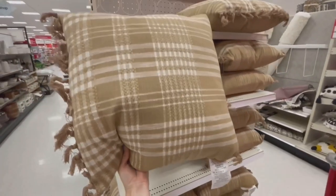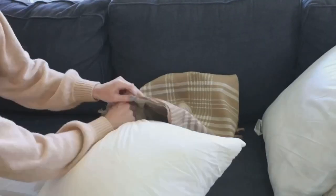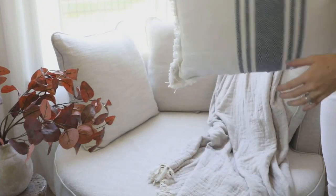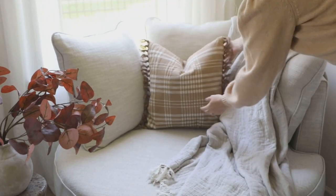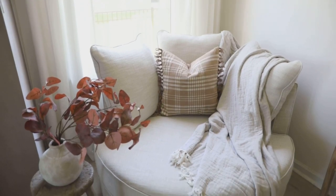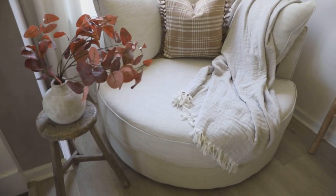The next thing I found was this gorgeous pillow. This is actually from the Threshold line and was only $22 — I thought that was a steal considering it looks almost identical to the Jonah pillow from McGee & Co, just a different color, and that one is $108. Target pillows usually aren't very choppable so I'm going to switch out the firm insert for a down insert I already have on hand, which will really help it look a lot more expensive and designer. I'm going to pop this on our reading chair along with the rust floral arrangement to cozy that space up for fall.